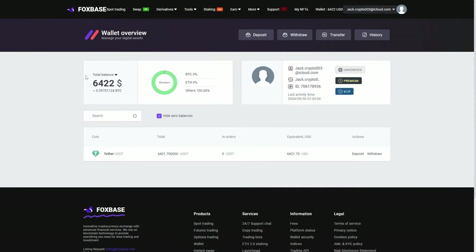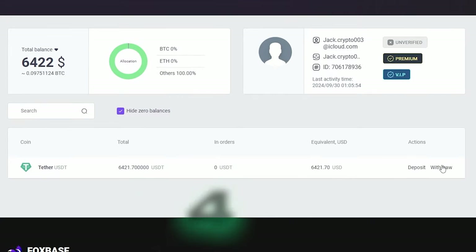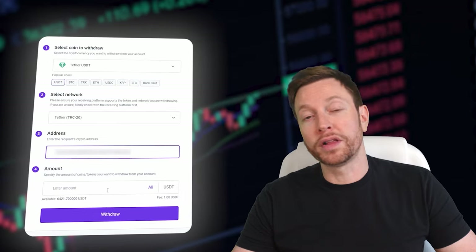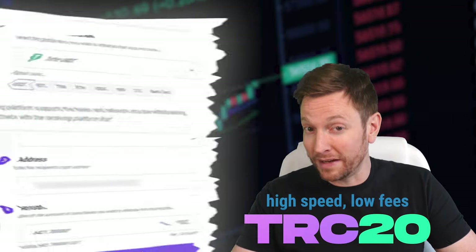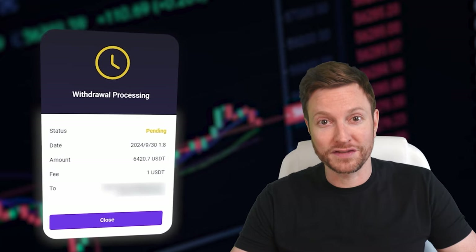This will result in a profit of $420 or more on an initial investment of $6,000. Return funds to any crypto wallet. Go to the withdraw funds tab, enter the address to withdraw funds from a wallet such as Coinbase, Binance, or Bybit. I recommend using the TRC20 network to ensure speed and low fees. Click withdraw to complete the transaction successfully.